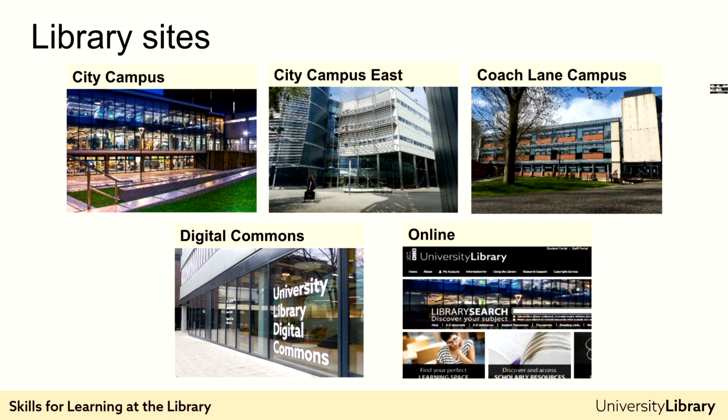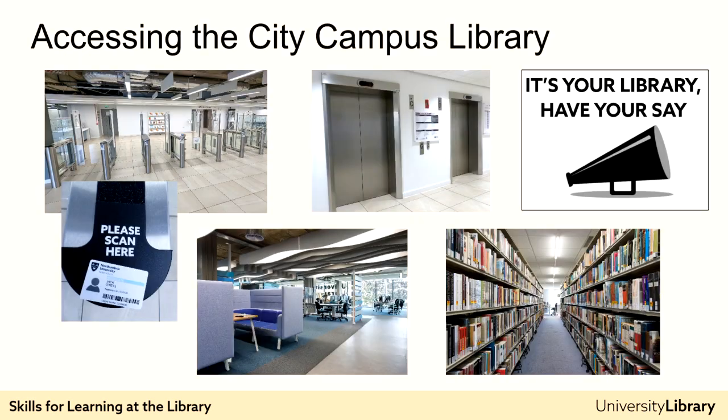The library exists both as physical buildings as well as an online space. You can visit one of our four library locations: City Campus Library off the main City Campus Quad; Law Practice Library on floor one of the Business and Law Building at City Campus East; Digital Commons in Northumberland Building on City Campus; and Coach Lane Campus, just a few miles east of the city centre. Any Northumbria student can visit any of our library locations. Just bear in mind that libraries tend to contain the books that support the courses taught on the relevant campus — for example, many of the books on Health and Life Sciences are at Coach Lane Campus Library.